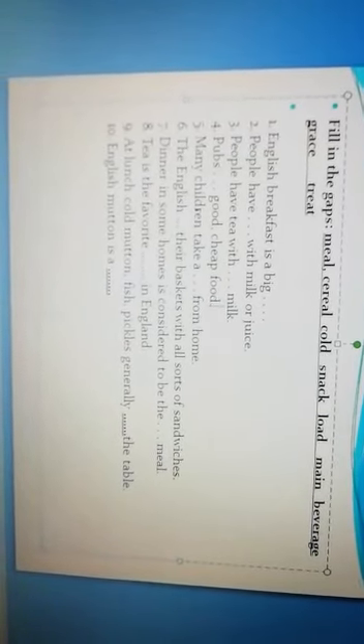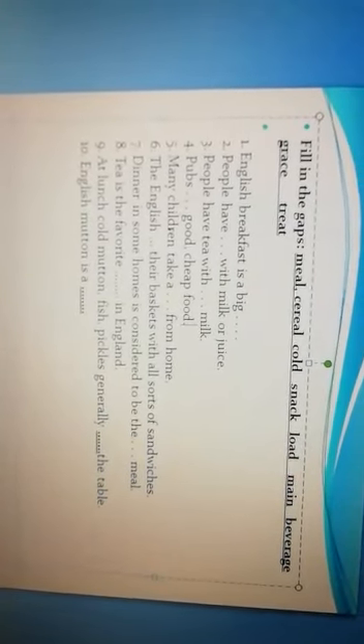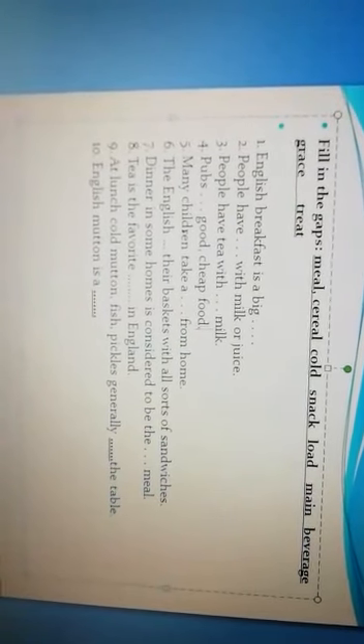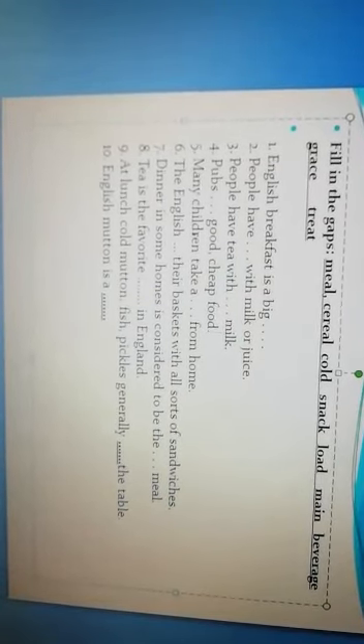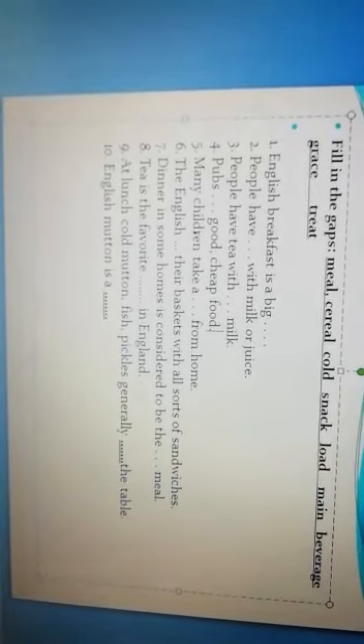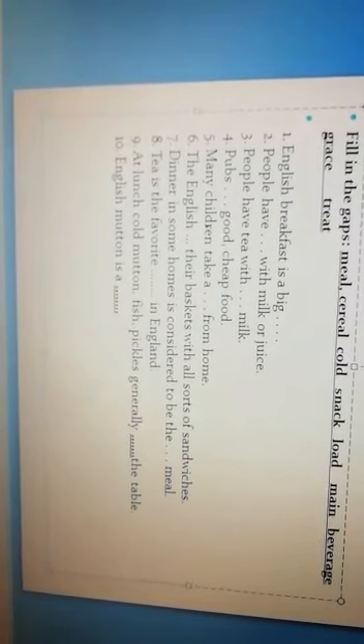Okay dear students, the next task is fill in the gaps. These words will help you. The first sentence: English breakfast is a big... The second: People have... with milk or juice. The third: People have tea with milk. Pubs got cheap food. Many children take a... from home. The English load their basket with all sorts of sandwich. Dinner in some homes is considered to be the... meal. Tea is a favourite in England. At lunch, cold mutton, fish, pickles, generally the table. English mutton is a...